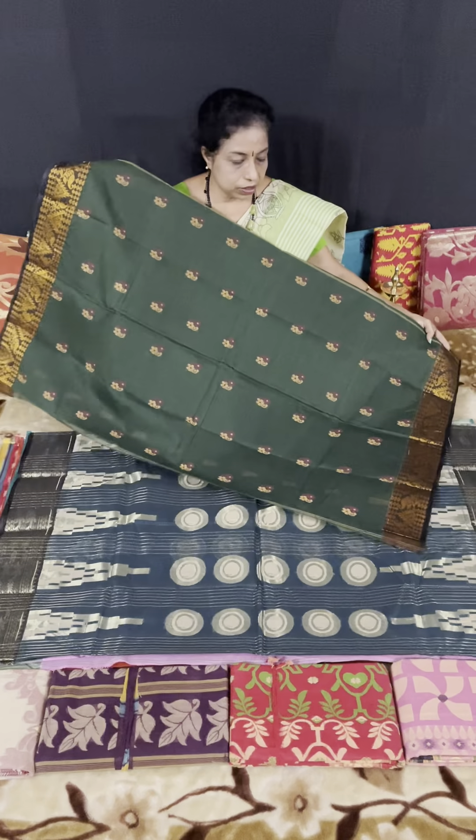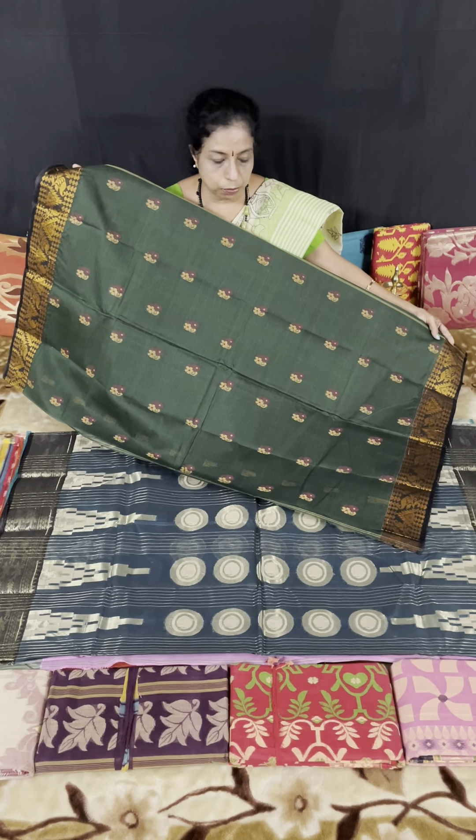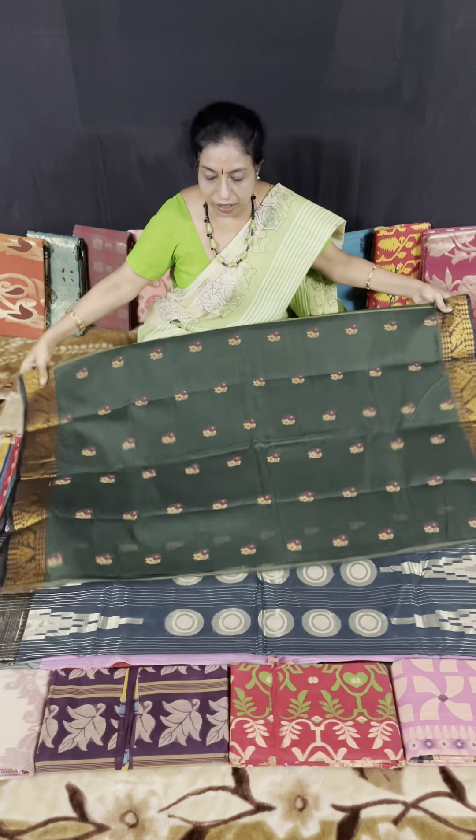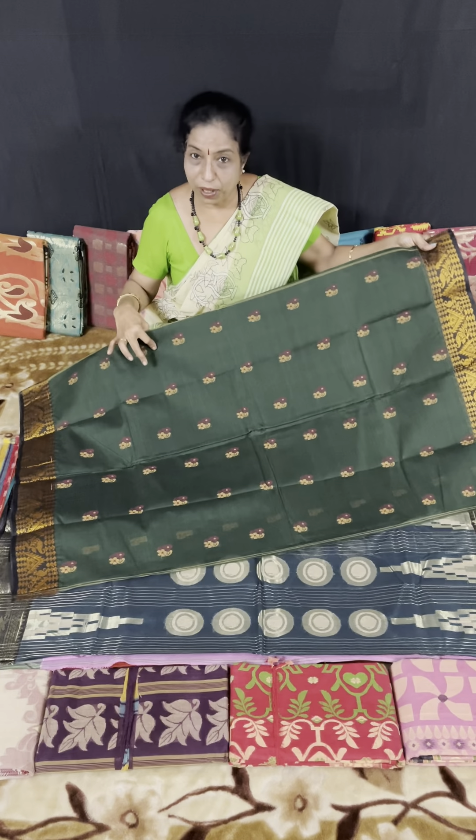The fourth one is green — greenish bottle green — and a navy blue bottle. This pattern makes the saree more beautiful and more attractive.